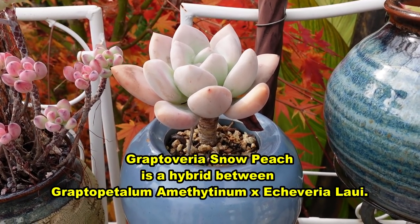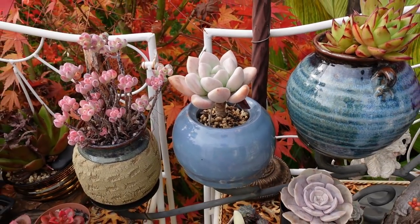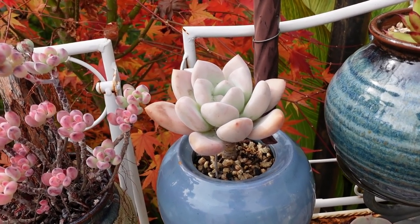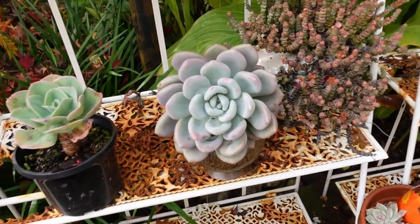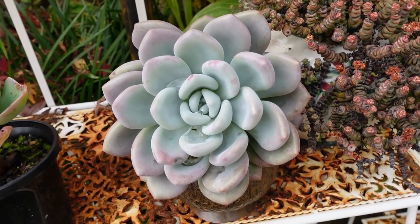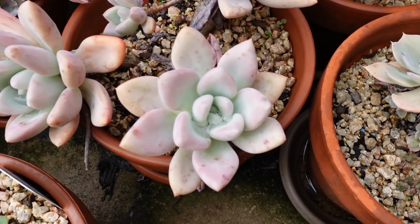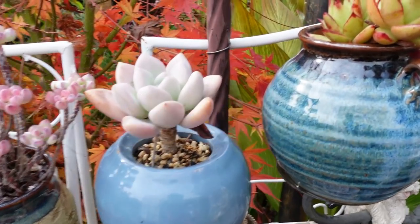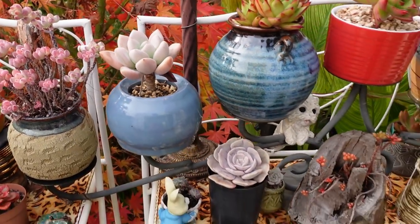This snow peach — I've been battling with myself for a long time over the identity of this one because I bought it as a snow peach. Today I put in a bid on another snow peach because does that look like an opalina to you? I have my opalina growing big and fat because I think it's a Graptoveria snow peach, which is a hybrid between lowly and amethystinum. There are so many hybrids. This is a different one again. All these hybrids — it's so confusing.